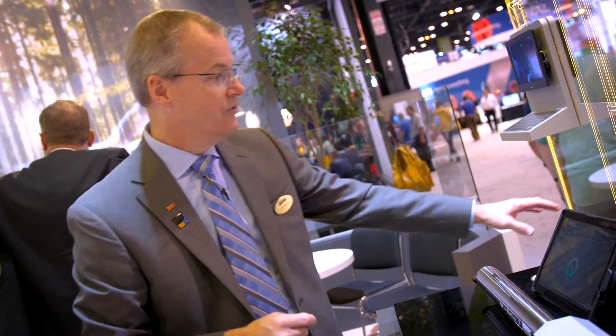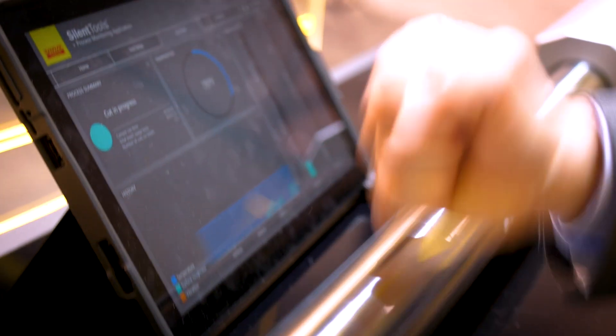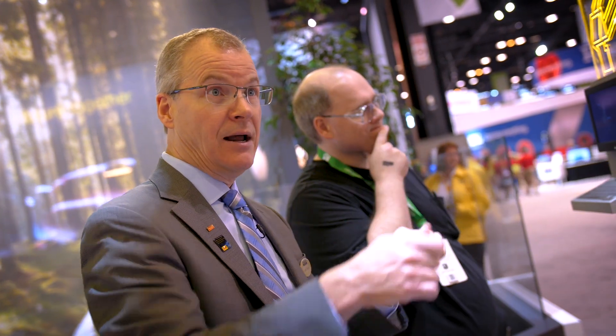It also monitors the performance of the tool, so if I have vibration or excess load I can see that in terms of the actual cutting process. As an operator, if I'm running this machine and I see something that looks like it's not right, I can make adjustments and fix that.